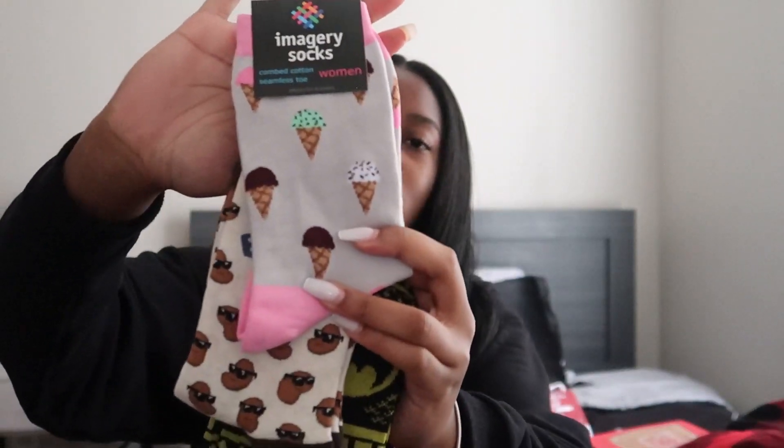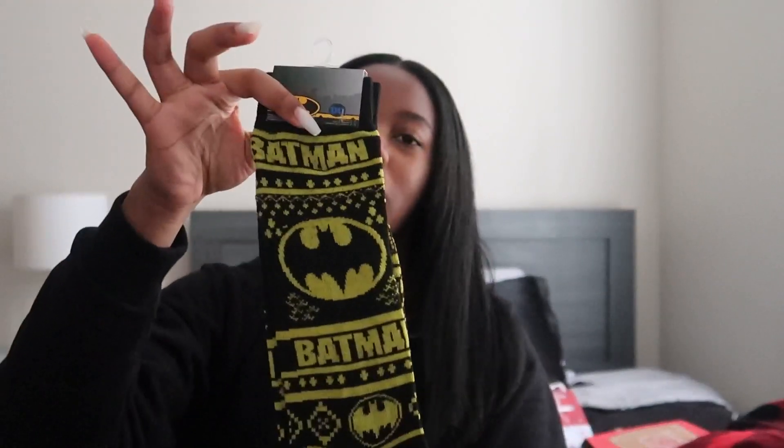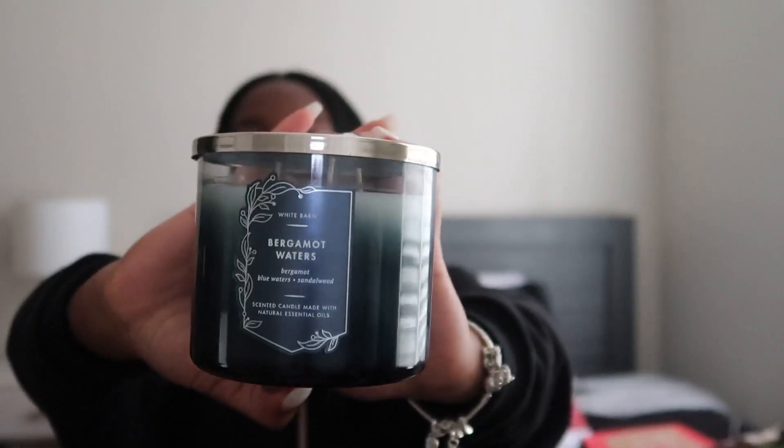These socks are my favorite — my friend got me these. One has little ice cream cones and then this one says 'cool beans.' I say that all the time. And then Batman — I love the Christopher Nolan trilogy. Favorite candy, one of them at least. A Bergamot Waters candle. And then some no-show Nike socks. And some exfoliating gloves.